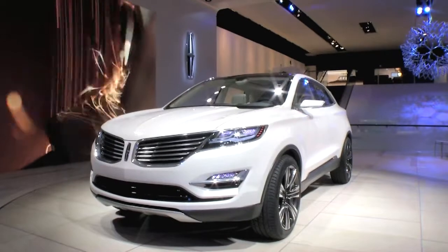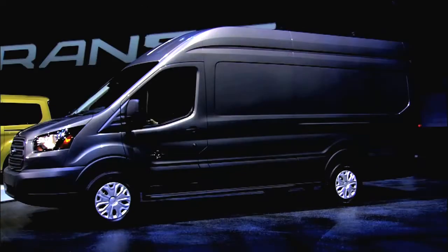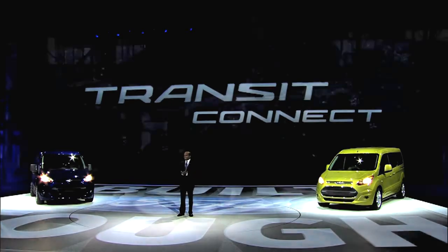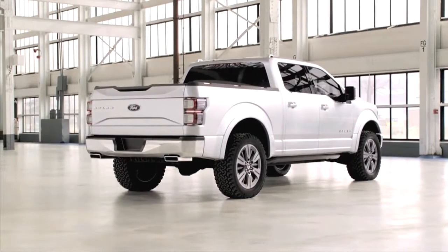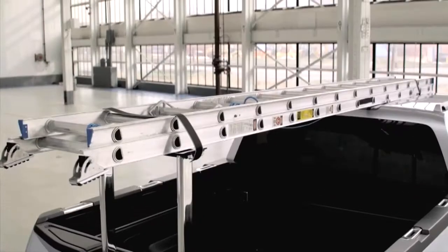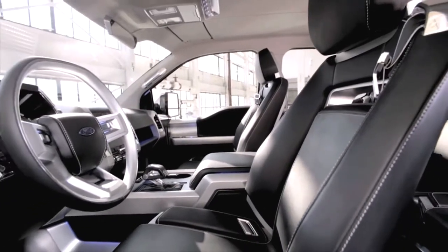Ford had a big press conference and they showed off all of their transit vehicles. They're getting into the commercial vehicle market in a big way, and a big surprise from them with the new Atlas. This is expected to be the next F-150 or something close to it, and it comes with lots of extras — take a look at this — a way to stack ladders on the back of the vehicle. Hopefully it'll come to market very soon.